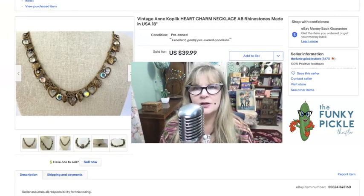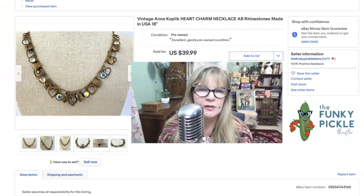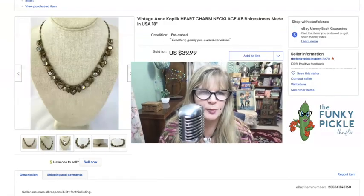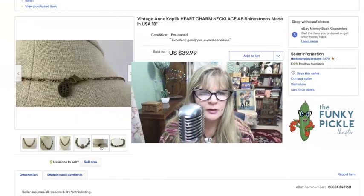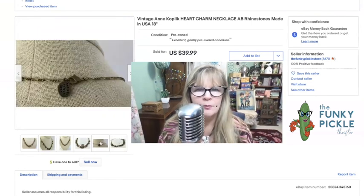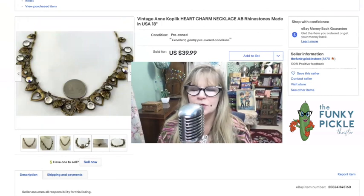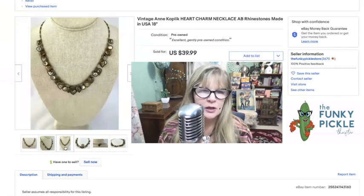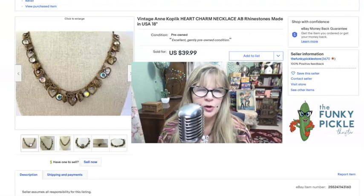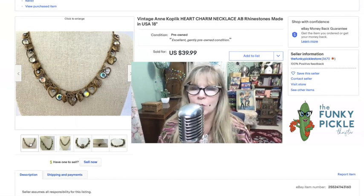I found this necklace recently at a community yard sale. I think I paid $300 or $350 for that lot, but I got a lot of really great stuff for that money — this might be the first item I sold from it. The designer here is called Ann Koplik. You can see how pretty it is — it has that Victorian heart sensibility. It looks like it was possibly made from old jewelry molds. I thought that was a beautiful item, it was in great condition, and I sold it for $40.